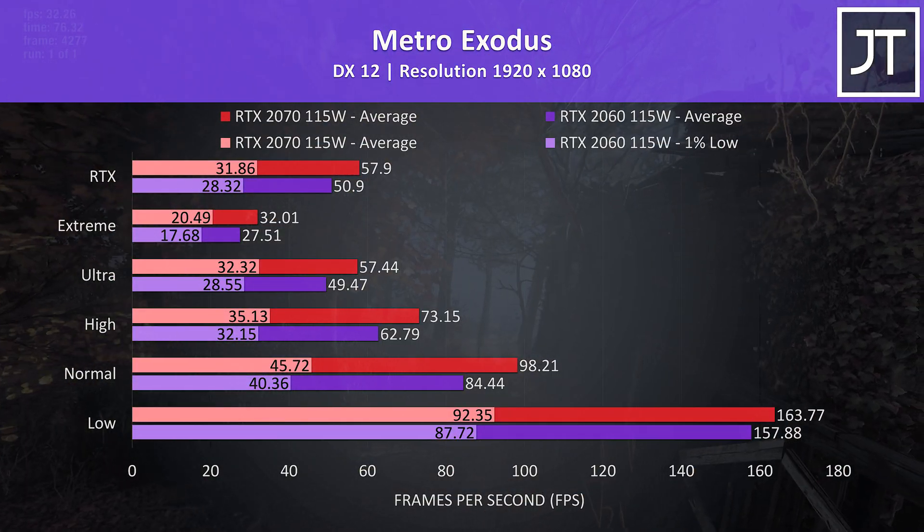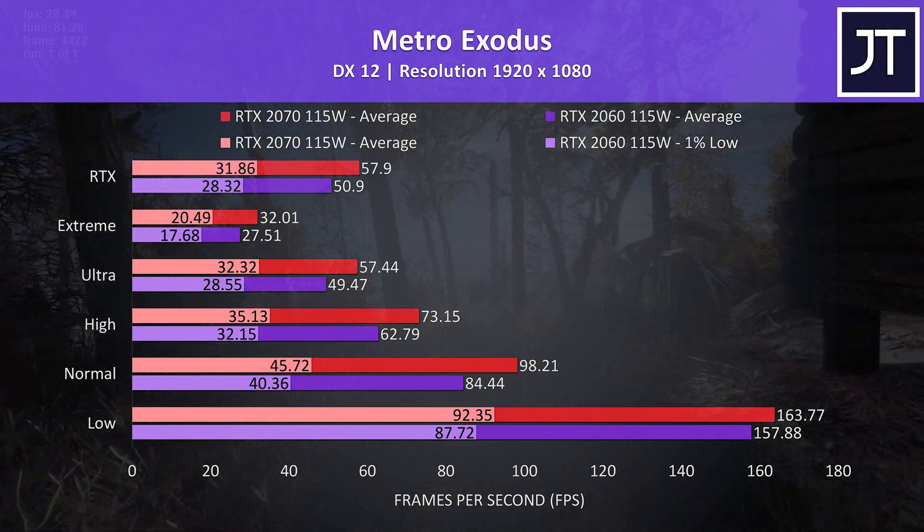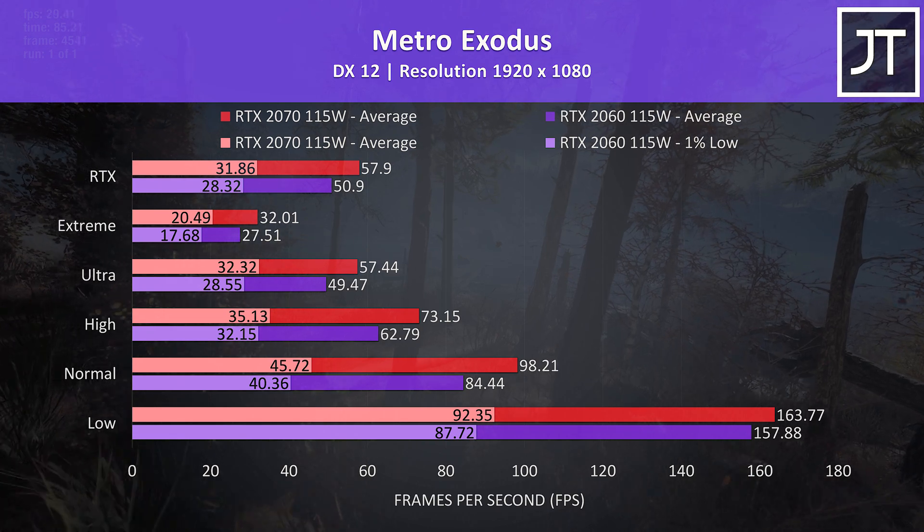Likewise Metro Exodus was also tested using the game's benchmark, though there was a larger improvement this time, with the 2070 nearly 17% faster with the highest extreme preset.